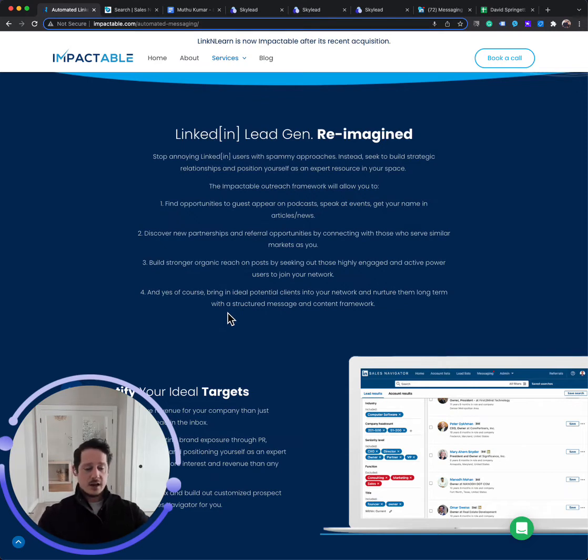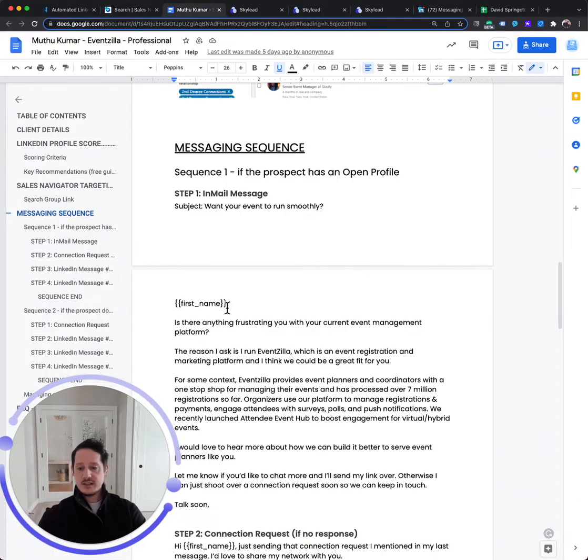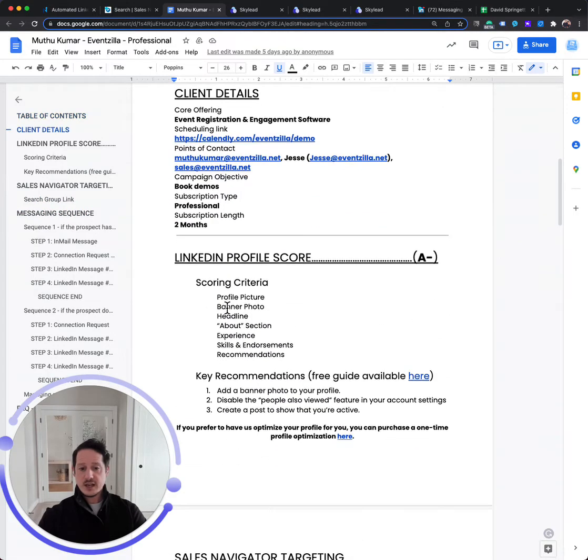We can also find and seek out possible PR opportunities — guest hosting on podcasts, speaking at events, being featured in blogs and articles — and that could be a great way to gain trust, credibility, and exposure. It can be a lot easier way into some of these companies than just targeting decision makers. We'll find those different routes unique to your company, build those search groups inside of Sales Navigator, create those segments, and then create the messaging strategy to go along with that.